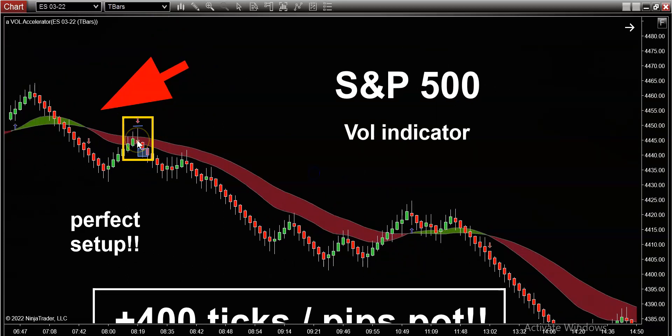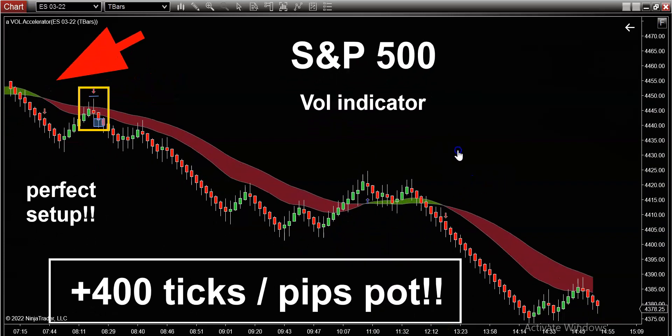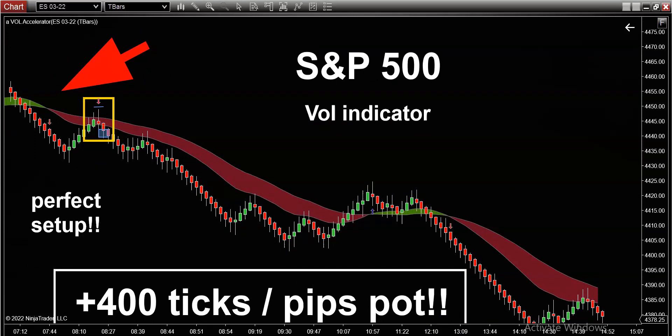I hope this explains to you guys why getting the direction right is so important. Being able to get the direction right — to me, that's the holy grail. But more importantly, being able to look for perfect setups. You could not ask for a more perfect setup today on the SPY. Same thing on the Dow, same thing on the NASDAQ today. It was just a great day to trade to the short side. And the last thing I want to bring to your attention is I'm only talking about the morning session.